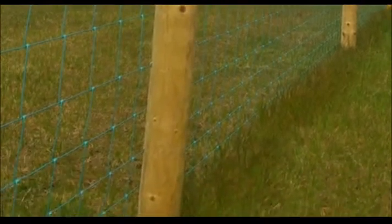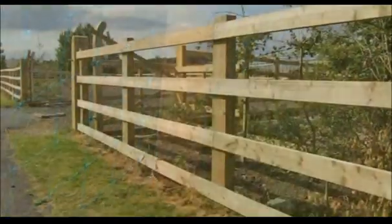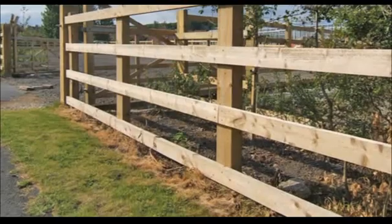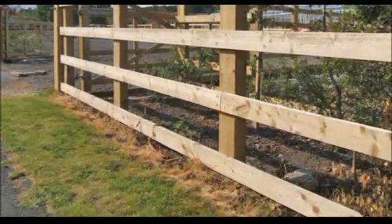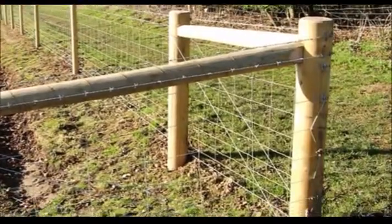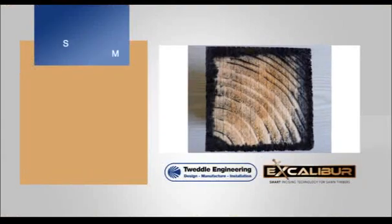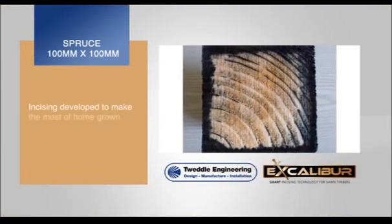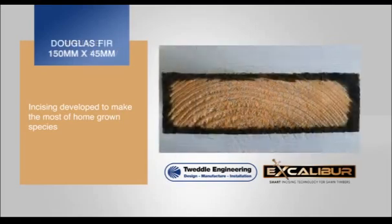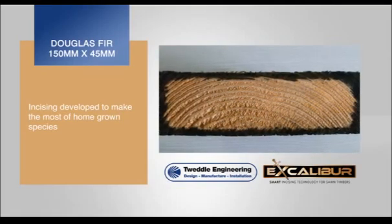It also provides improved and more consistent penetration of preservative into the timbers. Throughout the development project, Excalibur incised timbers of different homegrown species, which are typically used throughout the fencing and landscaping industries, have been preservative treated with Tannolith E. The impressive results are shown here for both typical spruce and Douglas fir timbers. A spray reagent has been used to highlight the preservative penetration into the components.